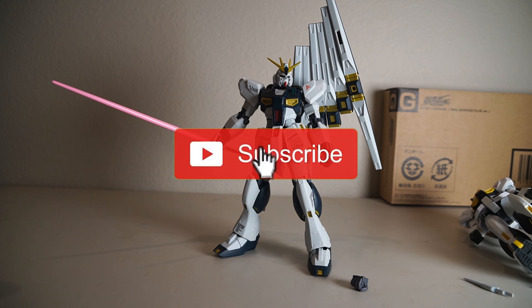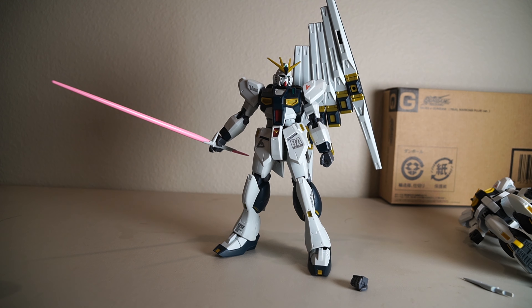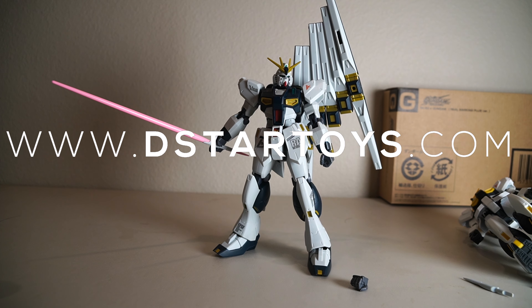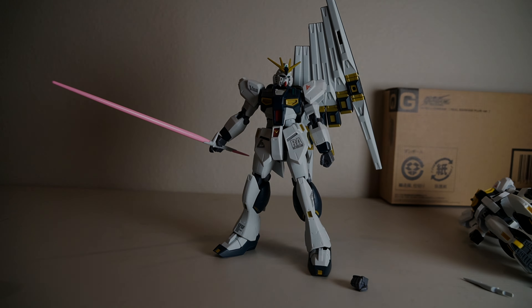Anyway guys, thanks for watching. Do not forget to rate, comment, and subscribe, and hit that notification bell so you're always in the know when I post new videos. And last but not least, you can go to www.dstartoys.com and also see some awesome action figures. Thanks for watching, and I'll see you guys next time. Peace. Bye.